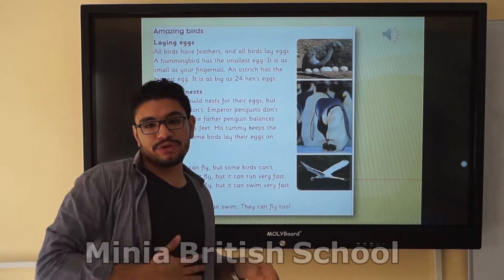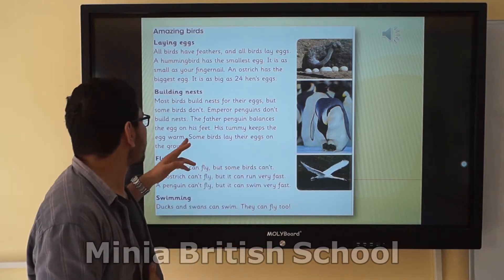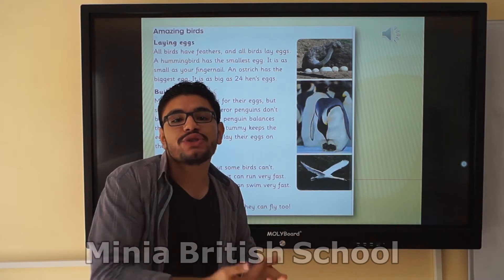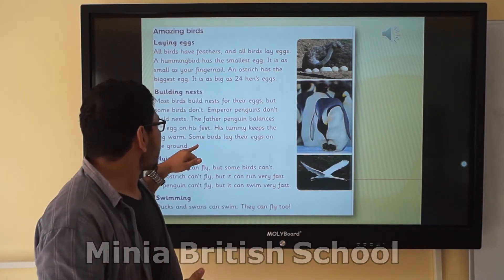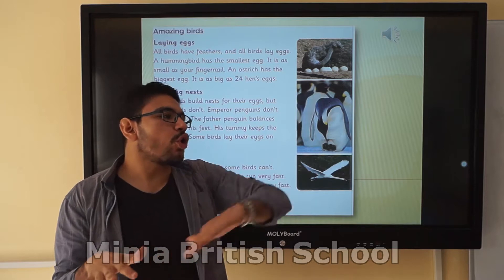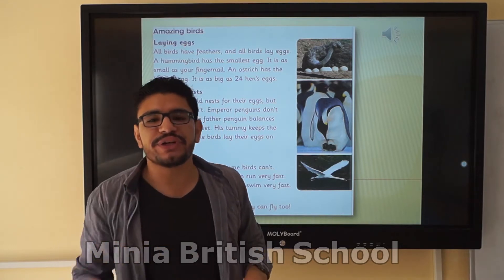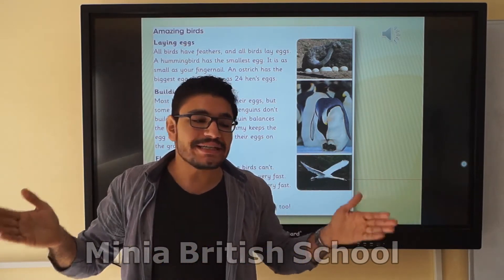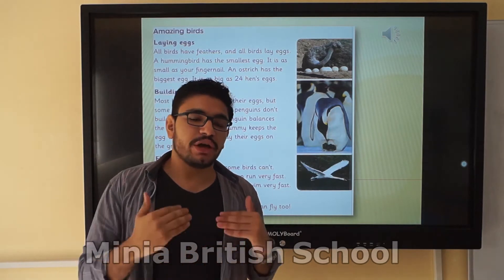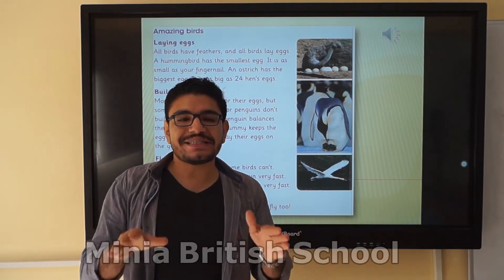His tummy — do you remember the word 'tummy'? Body parts. His tummy keeps the egg warm. So when the penguin balances the egg between his feet, it tries to keep it warm. Some birds lay their eggs on the ground. 'Some' means not all birds, not most — just a few, maybe around 30%.